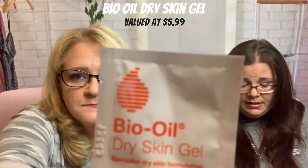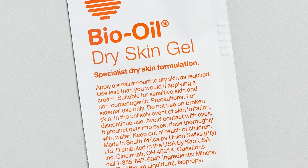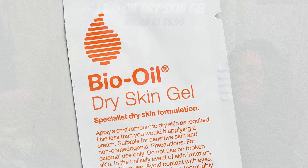The last item in this little tiny box is a little tiny sample of Bio Oil Dry Skin Gel. Clinically proven to improve dry skin with a unique formula that sinks right in, helping to relieve uncomfortable dryness for all skin types. How much is it? $5.99.